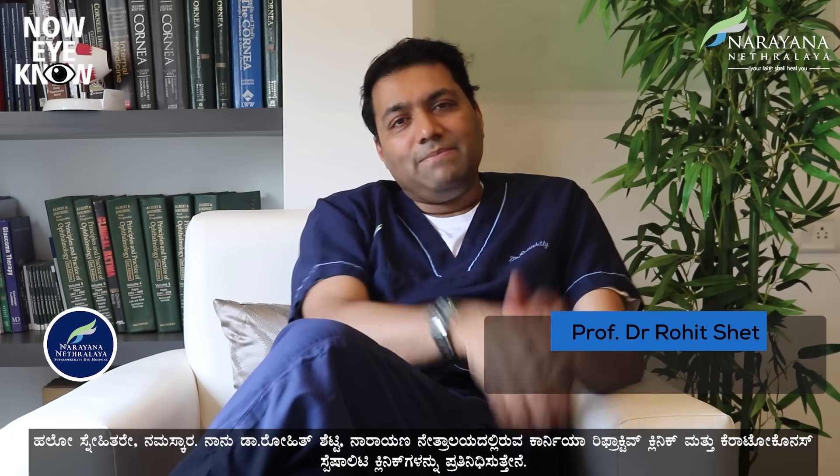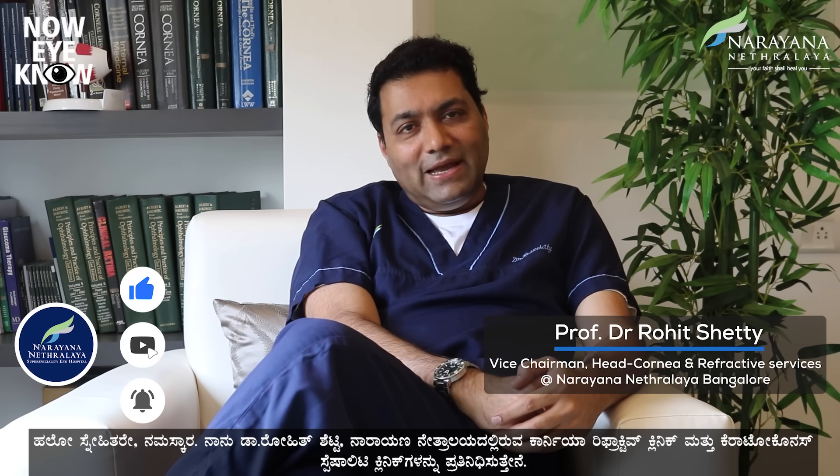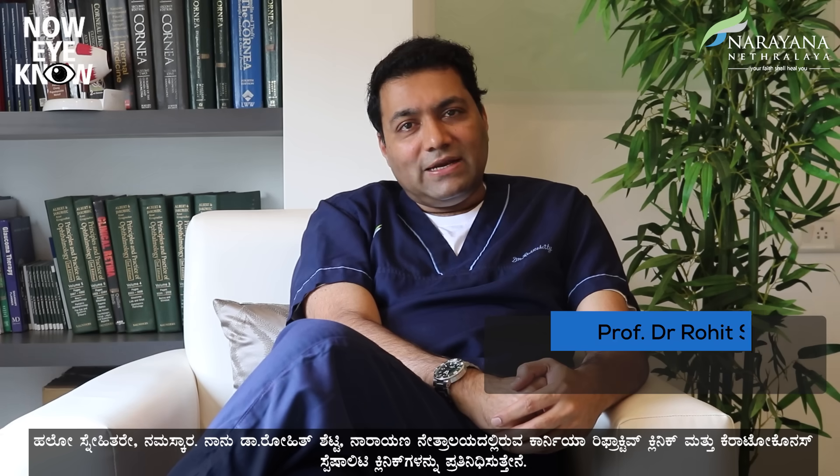Hello friends. Namaskar. I'm Dr. Rohit Shetty. I represent Konya Refractive Clinic and Keratoconus Specialty Clinics at Narayana Nethralaya. Through this medium, I would like to discuss a very important disease of the modern era called Keratoconus.